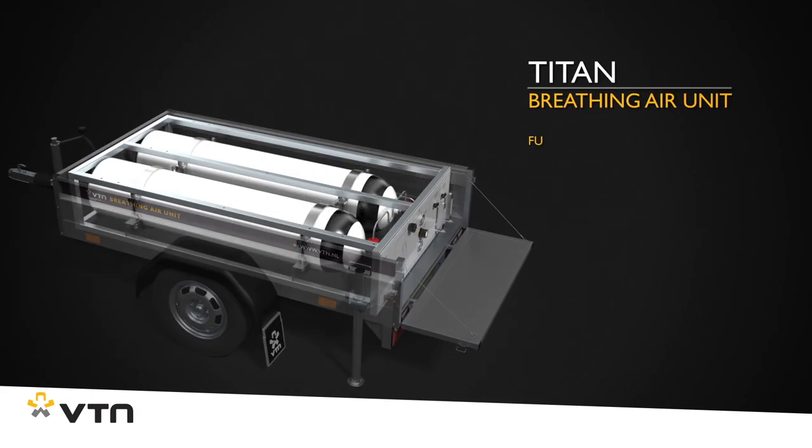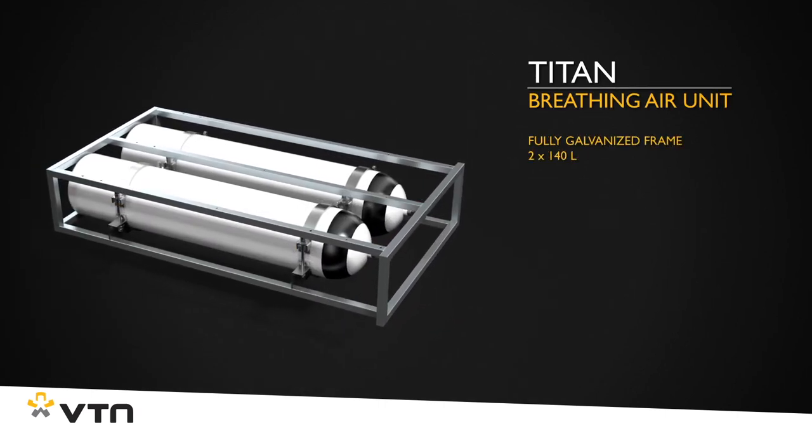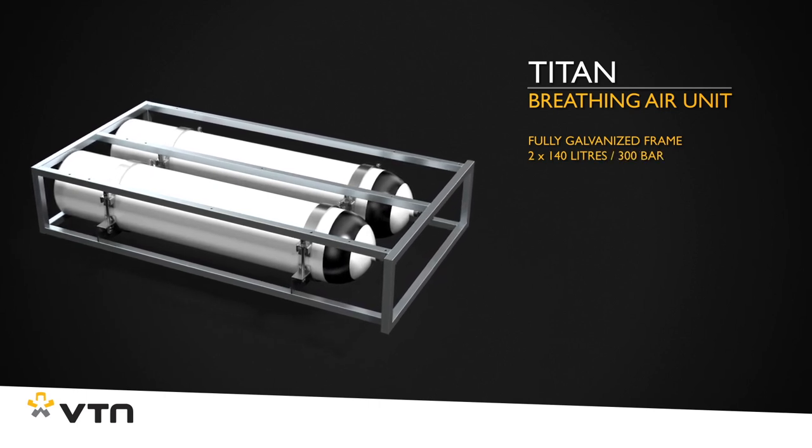It comes with a fully galvanized skid frame in which two 140-liter, 300-bar breathing air cylinders are anchored.